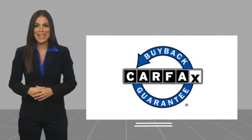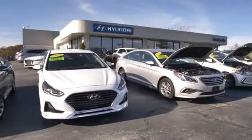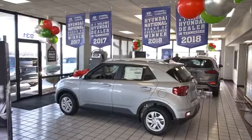This vehicle qualifies for the Carfax buyback guarantee. At Hyundai of Cookeville, you're buying vehicles you can rely on at prices you can afford from people you can trust. Call today.